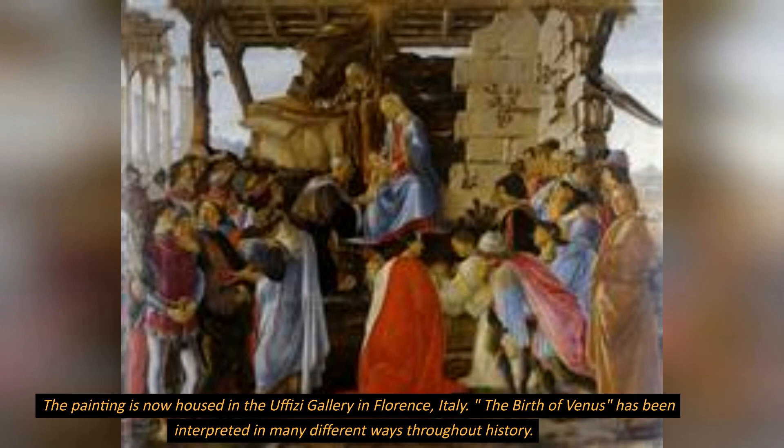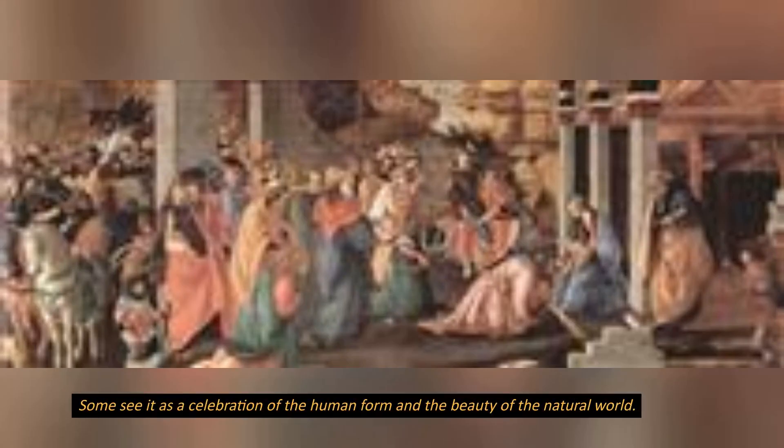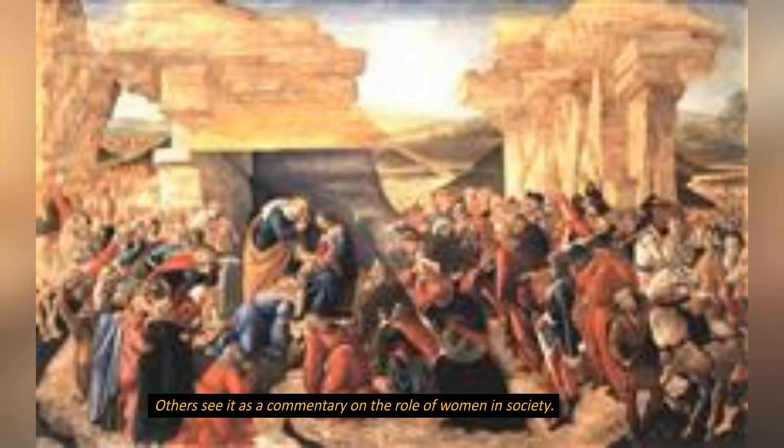The Birth of Venus has been interpreted in many different ways throughout history. Some see it as a celebration of the human form and the beauty of the natural world. Others see it as a commentary on the role of women in society.